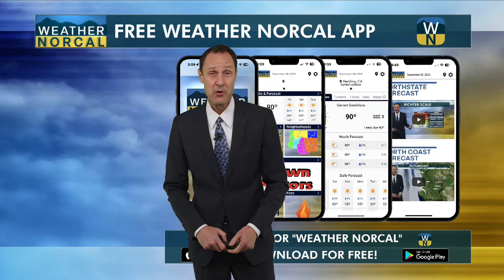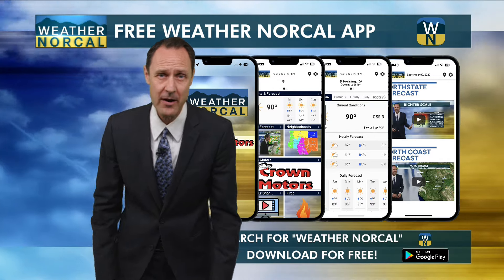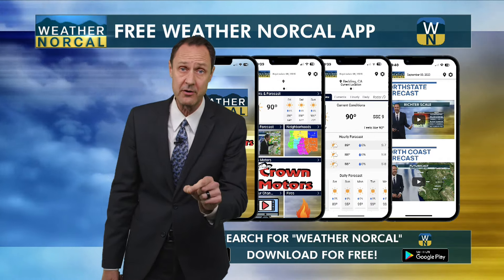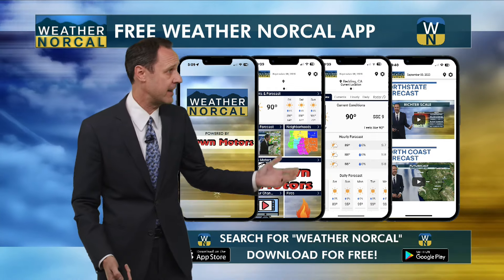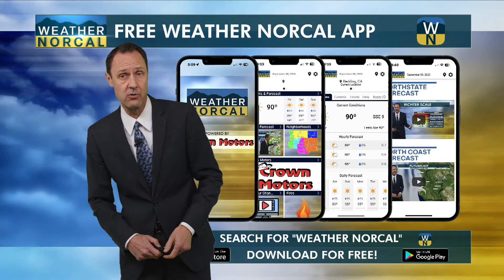Good morning, everyone. For those of you who are new to Weather NorCal, welcome. You may or may not be aware of the fact that I've got a free Weather NorCal app. Go to your app store on your iPhone, search for Weather NorCal, download the app for free. Check it out — I think you're going to like it. Of course, you've got the same thing for Android; just go to the Google Play Store and search for Weather NorCal.